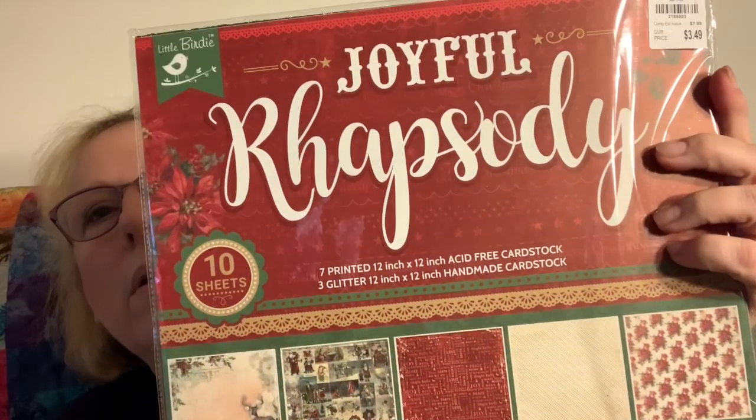Hey guys, I did it again - I went shopping! I found this little birdie set and it was only $3.49. They had their Echo Park chipboard cutouts at $3.99 now, and I'm like, I don't think I have enough of those.